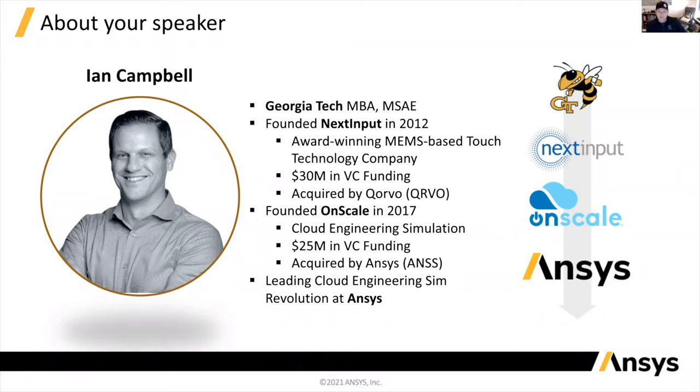I founded NextInput in 2012. NextInput is an award-winning MEMS touch technology company with my co-founder Ryan Dieselhorst. We started at Tech, actually, using a bunch of the labs at Georgia Tech to develop the first generations of our sensors. I wish I'd had SimAI and cloud-based multi-physics back then because I probably could have gotten to market a lot faster. Regardless, we were pretty successful, raised a bunch of money, and then NextInput was acquired by Corvo, a big sensor company. Today there are many NextInput sensors in things like Tesla vehicles, replacing buttons and mechanical switches in automotive applications.